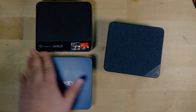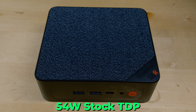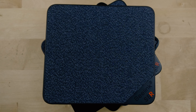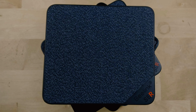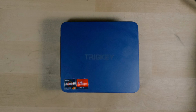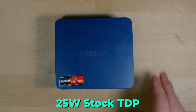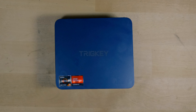The Beelink SER5 Max has been a very interesting system because the extremely high out-of-the-box TDP of 54 watts really lets the APU flex its muscle — something we rarely see with many PCs. A lot of the time systems tend to be more limited in terms of power availability, which doesn't let you fully utilize the hardware you paid for. In this case, you're pretty much getting everything you can out of this chip.